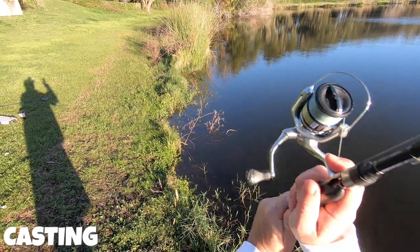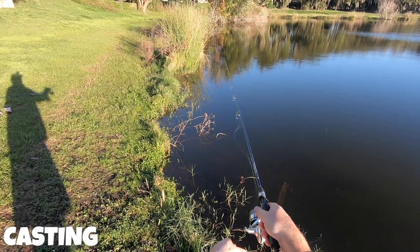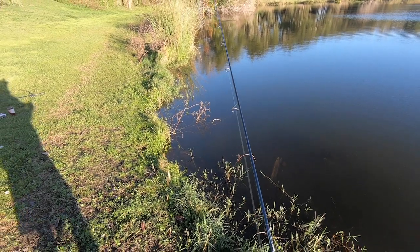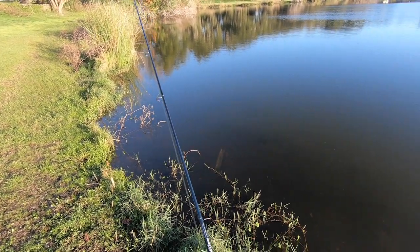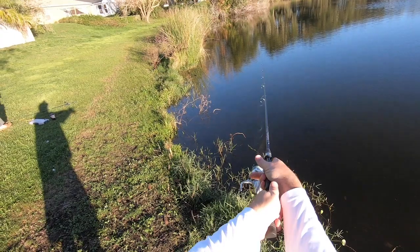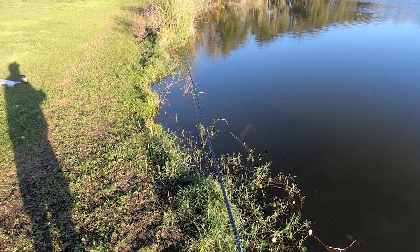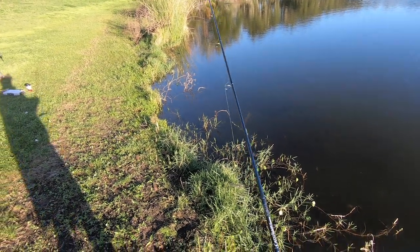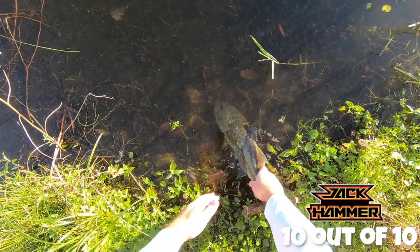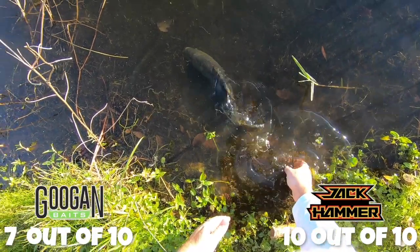On to casting. While I love the Jackhammer, this is the one thing I don't like about it — it likes to knuckleball because it's not aerodynamic. However, because the Clickbait's blade is even larger, it knuckleballs even more. Long bombing casts don't happen with either bait. They still cast a good distance, but not that extra long cast you sometimes need. If you rank one over the other, the Jackhammer casts much better. Jackhammer: 10. Clickbait: 7. Side note: both cast a little better sidearm rather than overhead.